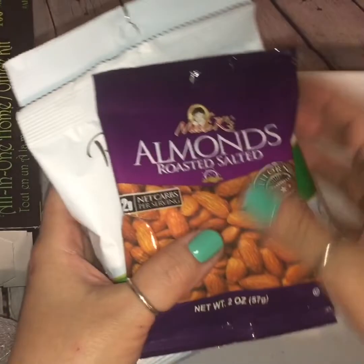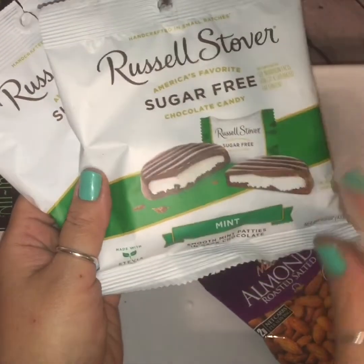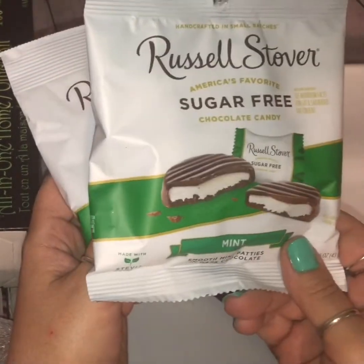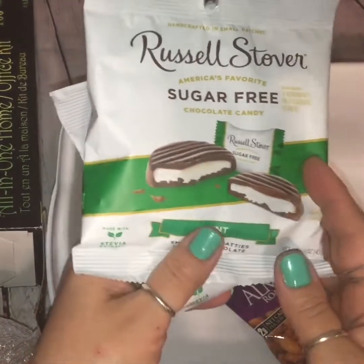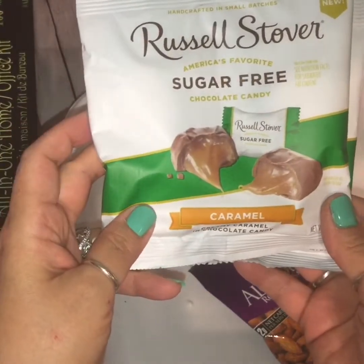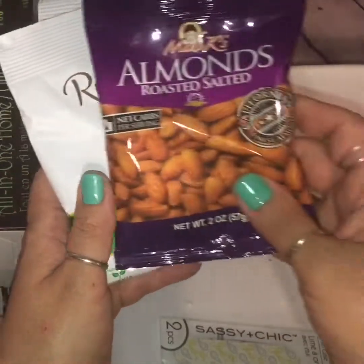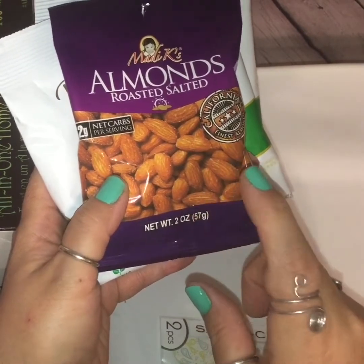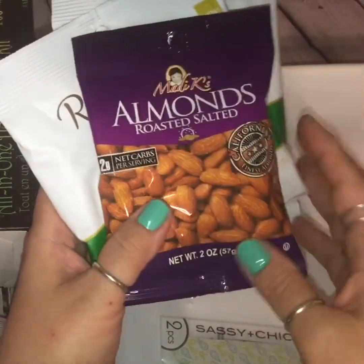Last but not least were these three snacks that I picked up. I grabbed some Russell Stover's sugar-free dark chocolate mint — I've bought these before and they're wonderful. They taste just like the thin mints if you're having that kind of sweet tooth and want to indulge but not go over the top with the sugar. Then this one is the caramel Russell Stover's — I've never had this one before and I was curious, so I thought I'd give it a shot. And I also found these roasted salted almonds. These are two grams of net carbs per serving and they're two servings per pack, so I thought that was good.